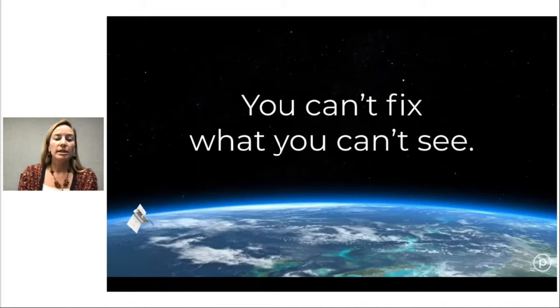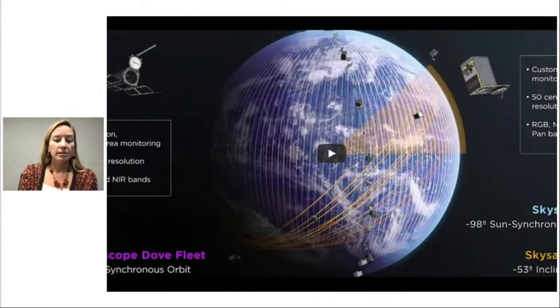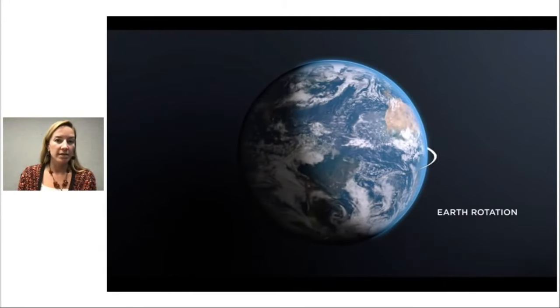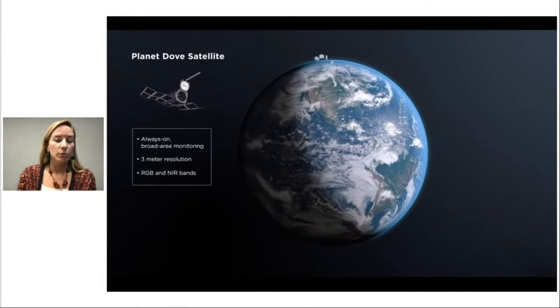For those who are not familiar with Planet, we have a bit of a mantra: you can't fix what you can't see. We really think this is at the root of many of our climate and sustainability crises. It's the small piece of the puzzle that we are trying to help solve by making global change visible, accessible, and actionable. We do this by deploying the largest constellation of Earth-observing satellites in human history, but most of these satellites are really quite small.